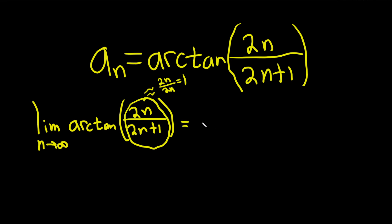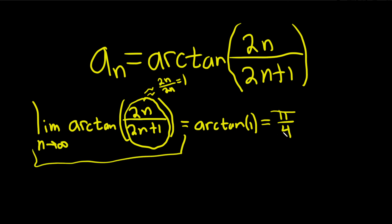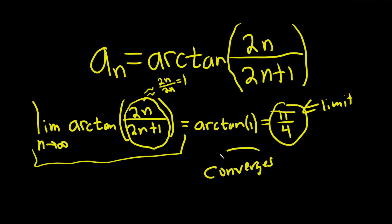So the limit is going to be equal to the arctangent of 1. And the arctangent of 1 is equal to pi over 4, if you remember from trig. We took the limit and got a number — this number is called the limit — so the sequence converges.